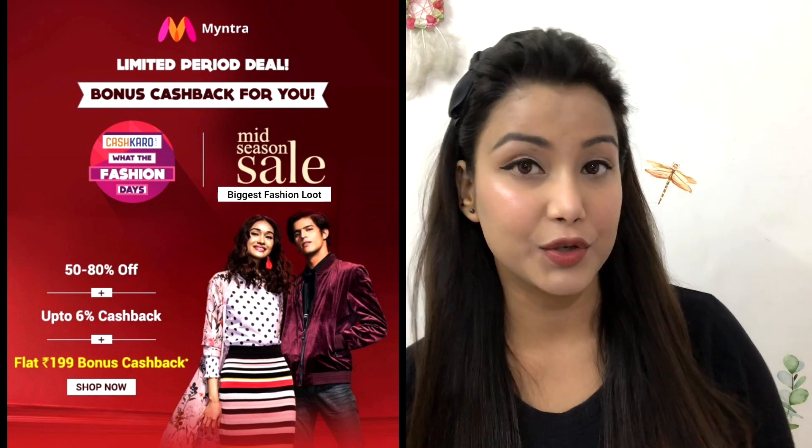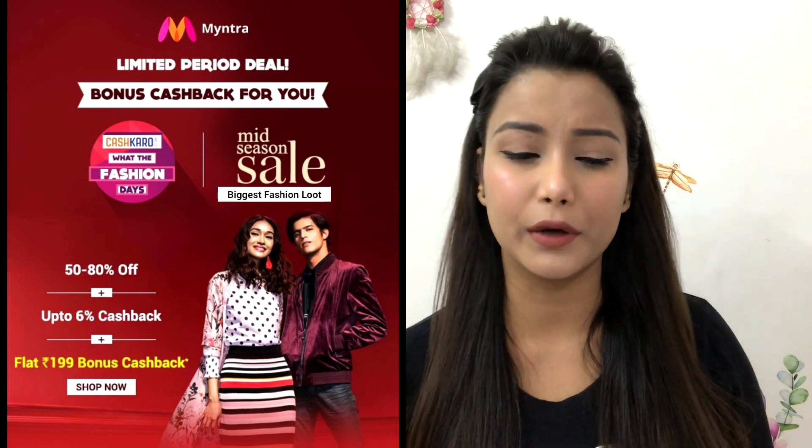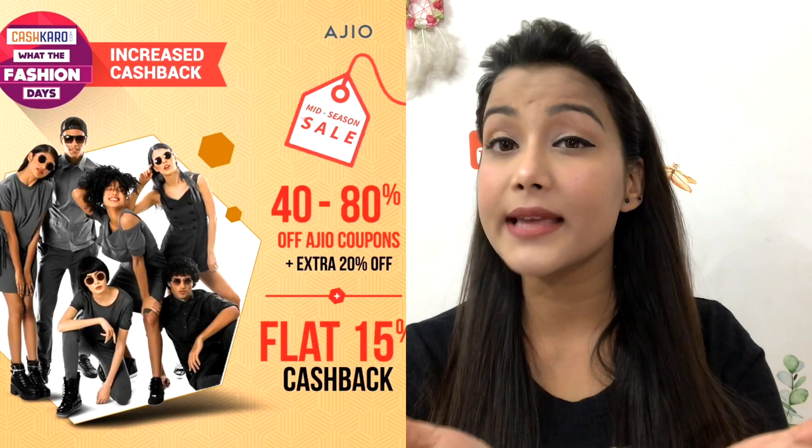As you know, you always get branded and good quality products in winter with sales going up to 80% off with deals and discounts. And with another trick I have also earned cashback. The trick is to shop through CashKaro — I have been shopping through Myntra and you will get cashback through Myntra.